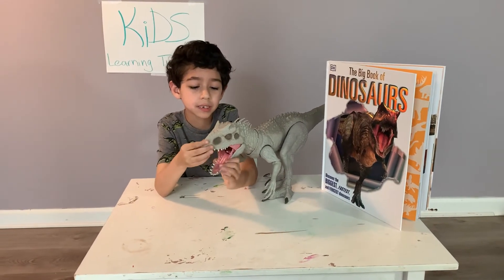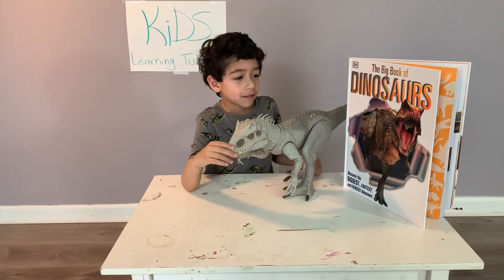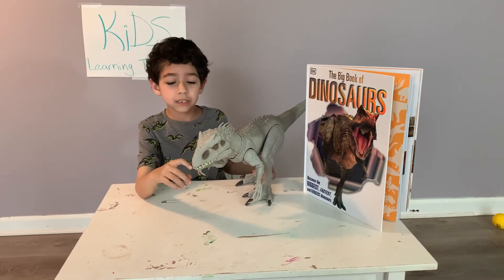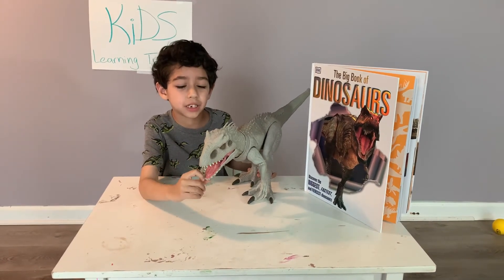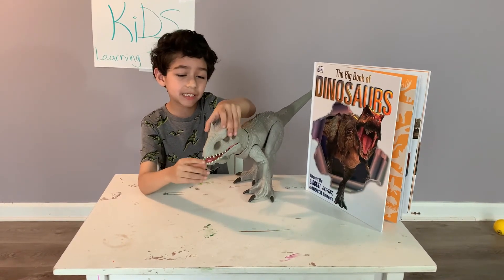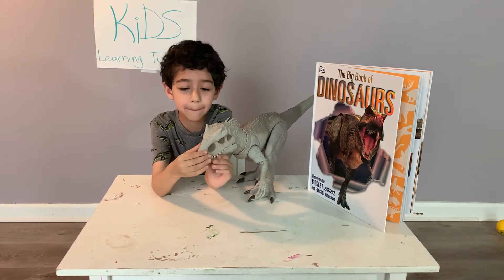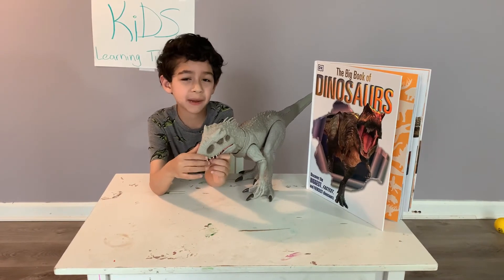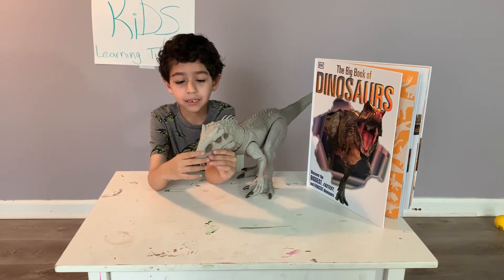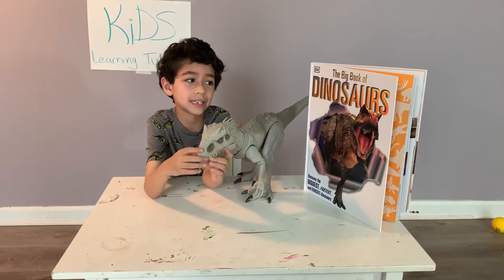It can eat up in one whole bite. Indominus Rex was made in a lab in the Cretaceous period. It was a mighty predator. It can eat small dinosaurs and big dinosaurs, like T-Rex, Spinosaurus, and other dinosaurs. It can eat anything that's made out of meat. It can't eat plants though.